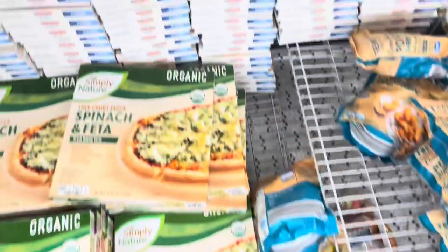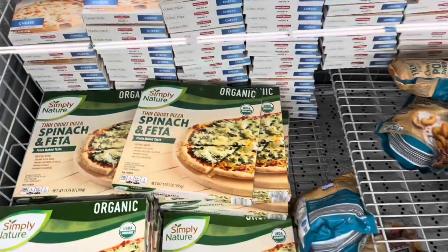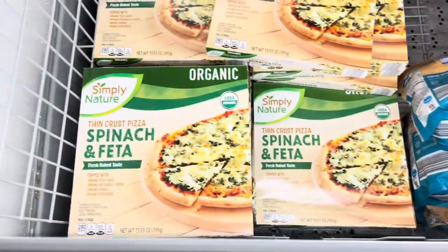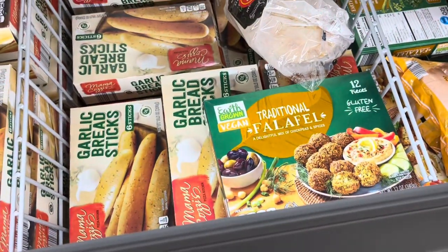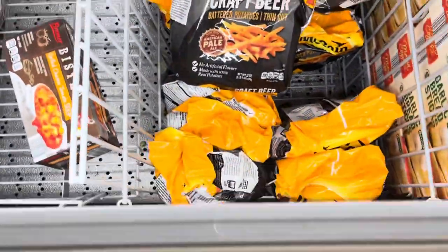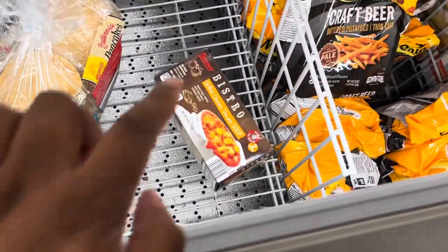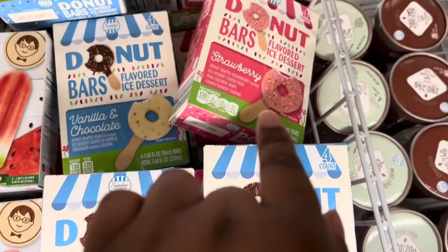They have a chicken and maple waffles chicken sandwich. This is new — the Chicago's Home Run cheese pizza. I have not seen that — it's only $3.88. Spinach and feta pizza they usually have, so that's not too new. They also have craft beer fries — I've never seen that for $3.29. Tomato soup looks so good for $4.95, and donut bars in vanilla, chocolate, and strawberry.